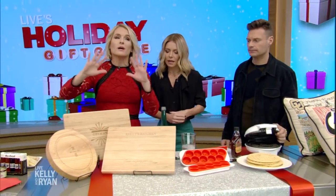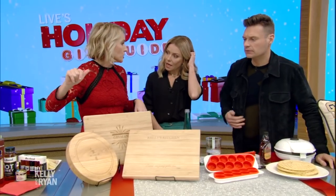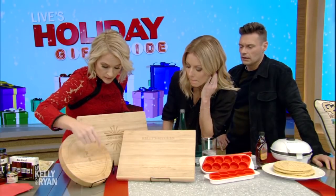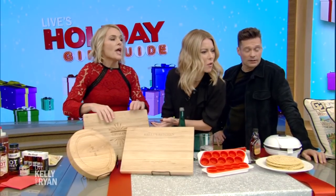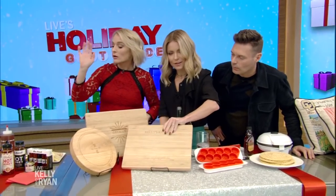A personalized gift — what I love about a personalized gift is it screams, 'This is not a re-gift, I actually thought about you.' I made these for you guys: Kelly's Kitchen, Ryan Seacrest, and Gilman on Shutterfly starting at 26 bucks. How come Gilman gets his own cutting board? It's really for Lori. These are great.